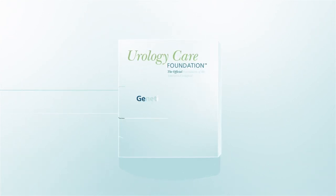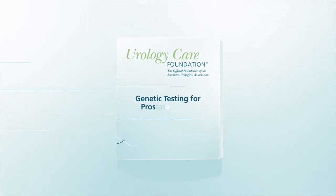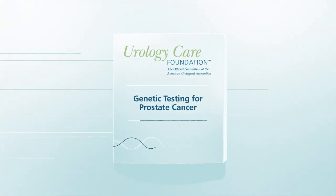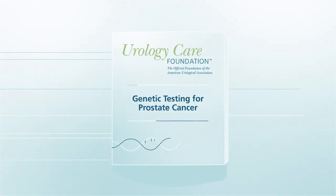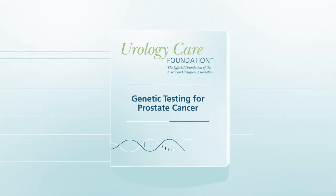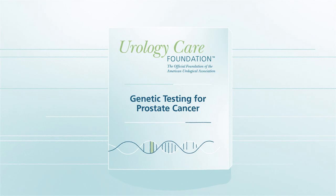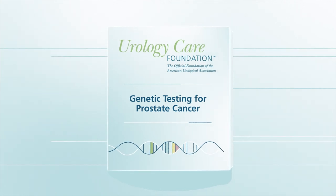You may have heard that genetics can play a role in a person developing cancer. As a result, genetic testing has emerged as a new way to identify a man's risk of developing prostate cancer. Let's get a better picture of genetic testing for prostate cancer.